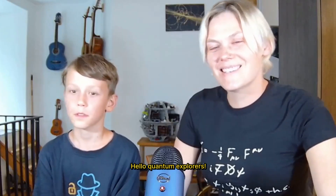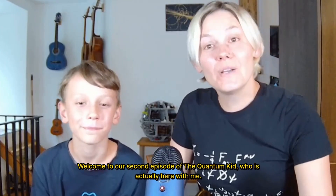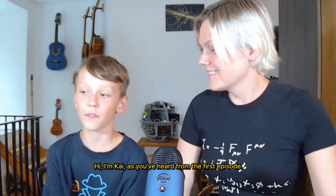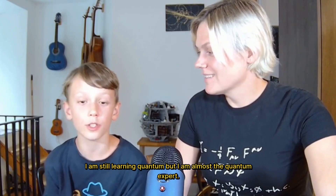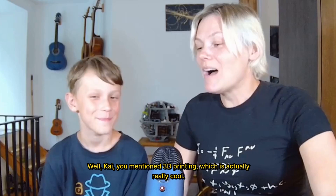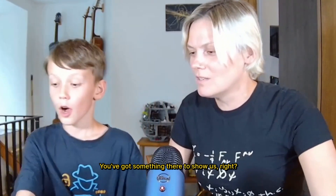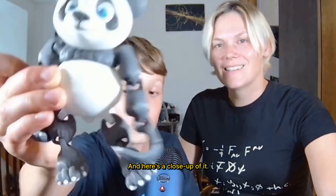Hello, Quantum Explorers and 3D Printing Dreamers. Welcome to our second episode of The Quantum Kid, who is actually here with me. I'm Kajs, as you've heard from the first episode. I am still learning quantum, but I am almost the quantum expert. You've got something there to show us, right? This is my 3D printer panda, Pandy, and here's a close-up of it.